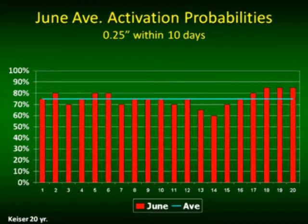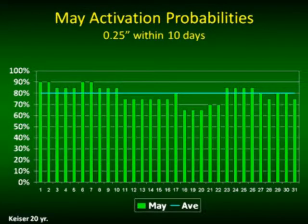Ken Smith put together some 20-year weather data from Keiser, Arkansas. Looking at June — starting with a quarter inch of rainfall within 10 days as the threshold for activation — 75% of the time you will have an activated residual herbicide. Going back to May, the likelihood of rainfall is greater: 80% of the time, four out of five times, you're going to have your residual herbicide activated. Most of us are planting cotton in late April, and our Reflex pre-plant burndown applications go out in April — with an 85% likelihood of activation at this site.